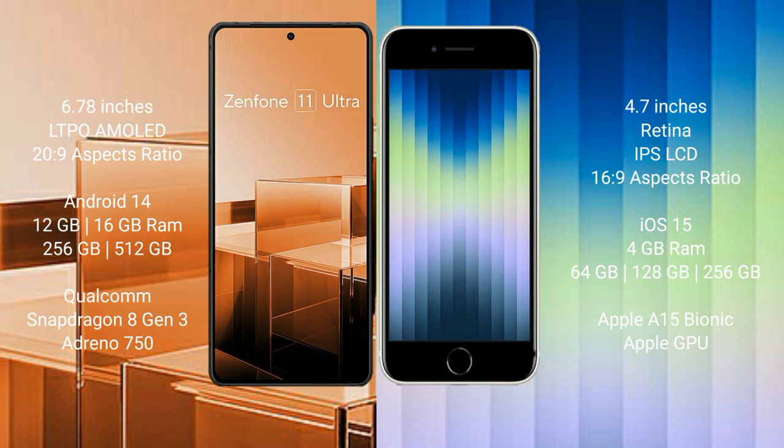Asus Zenfone 11 Ultra runs on the Android 14 operating system. iPhone SE runs on the iOS 15 operating system.